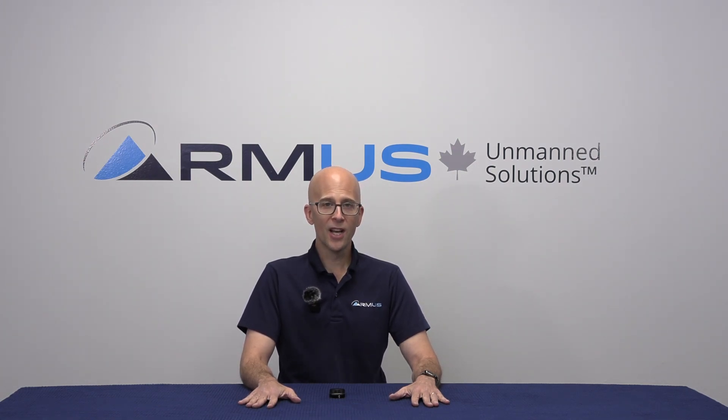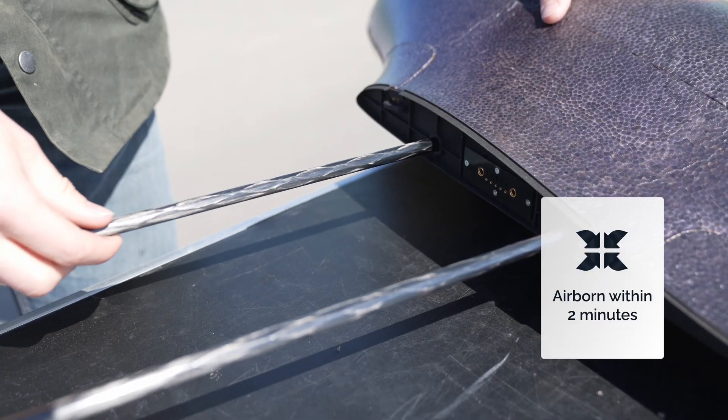Hello everybody, Kevin Todorow here from RMUS Canada. Great to see you here on the 12 Days of RMUS, our second annual 12 Days. Here today to talk to you about a really exciting new product for Canada: the Delta Quad Pro Fixed Wing VTOL platform.